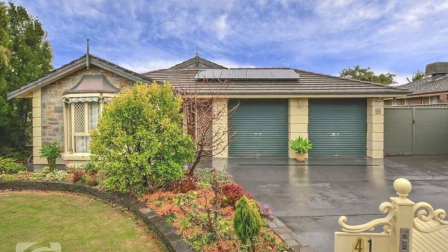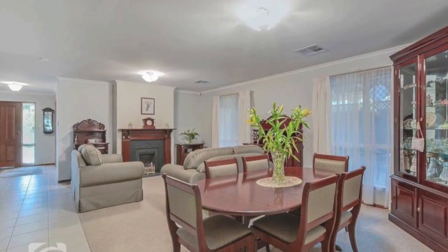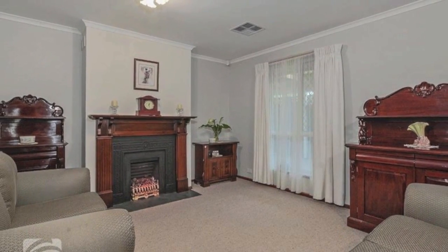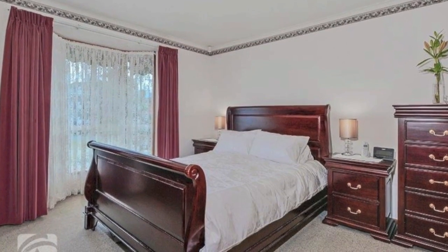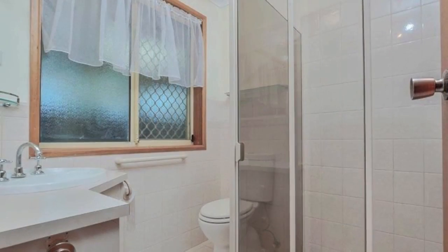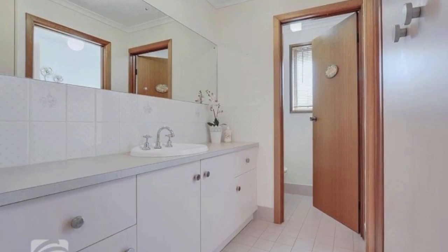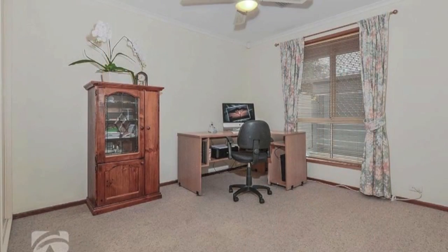This immaculately presented home has instant appeal. The formal lounge and dining are fitted with quality carpets, window treatments and a stunning timber mantelpiece with cosy gas coal fire at the front of the home. Bedroom one hosts a bay window, ornate ceiling rose, walk-in robe and ensuite.